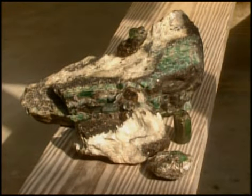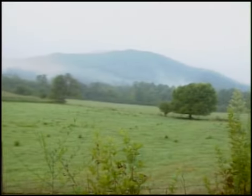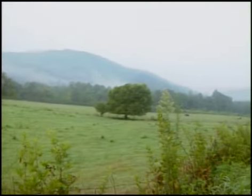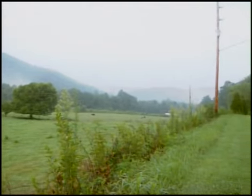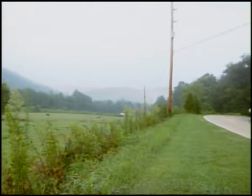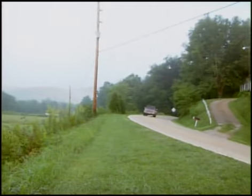He found many emeralds and these are some of them — this one was $7,000 and this one is $6,000. I love the emeralds because they're part of daddy. Bill Collins' mine was only one of over 700 that dot the hills around Spruce Pine. For generations they produced such commercially valuable minerals as feldspar and mica. The gemstones just happened to be along for the ride.